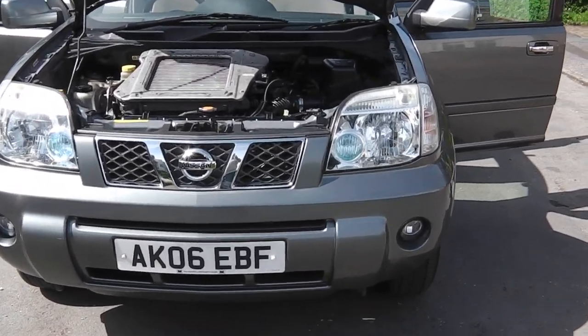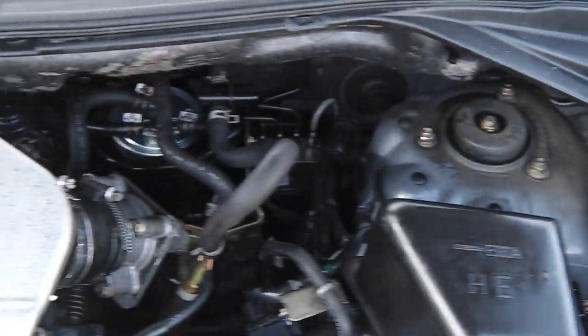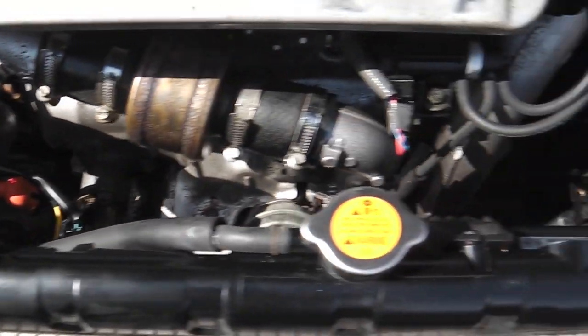I'm back now. I'll show you the engine bay first. So there's the engine bay.